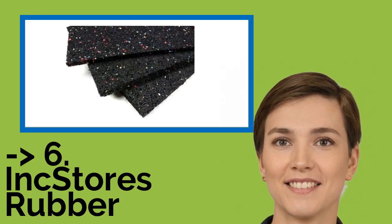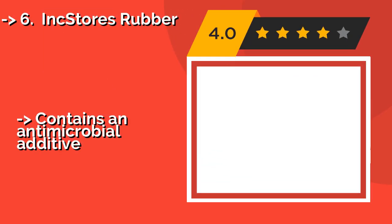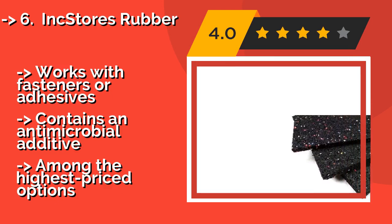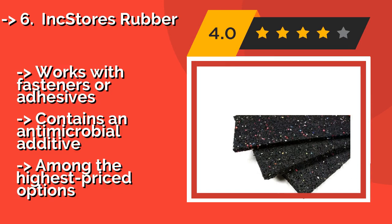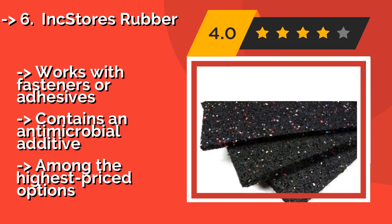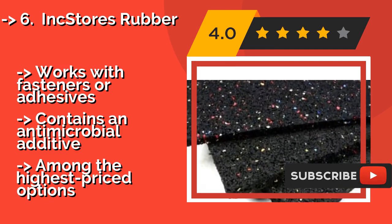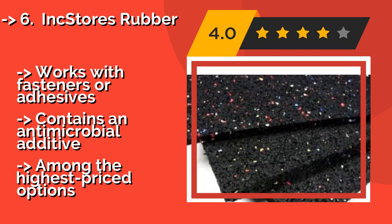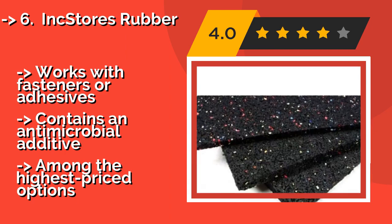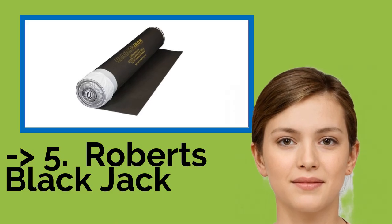Sixth is Ink Stores Rubber, slightly more elastic than traditional foam. Ink Stores Rubber, around $81, adds a bit of cushioning that may help mitigate joint pain in the long run. It's offered in thicknesses from 2 to 6.4 millimeters and is made from over 80% recycled materials. It works with fasteners or adhesives and contains an antimicrobial additive, but is among the highest-priced options.